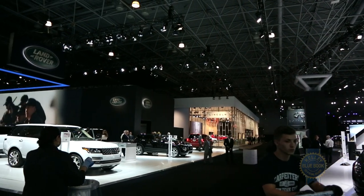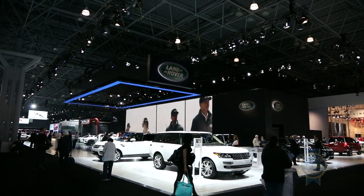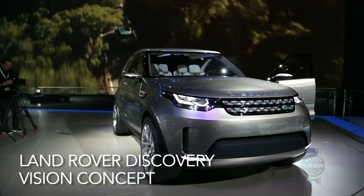If you follow Auto Show happenings for fanciful visions of the future, look no further than the Land Rover Discovery Vision concept shown at the 2014 New York Auto Show.